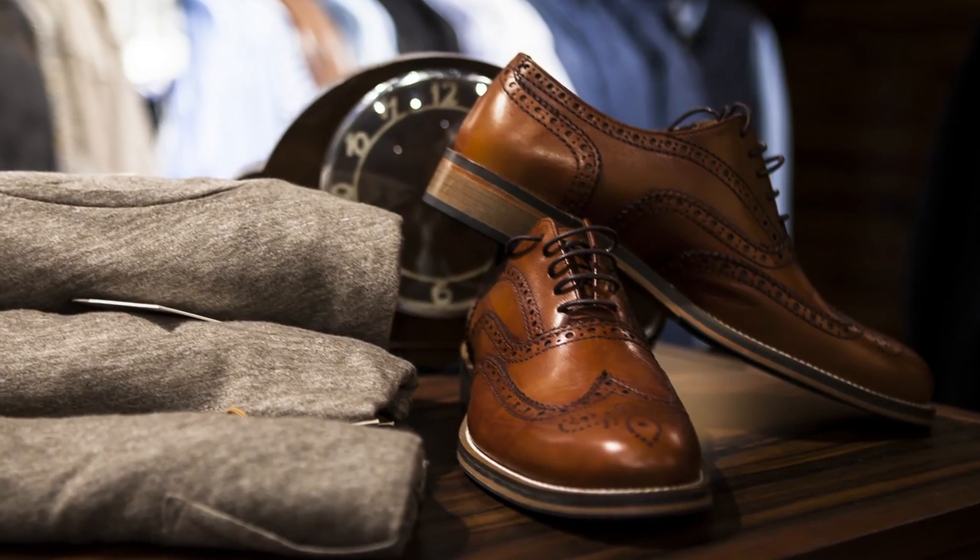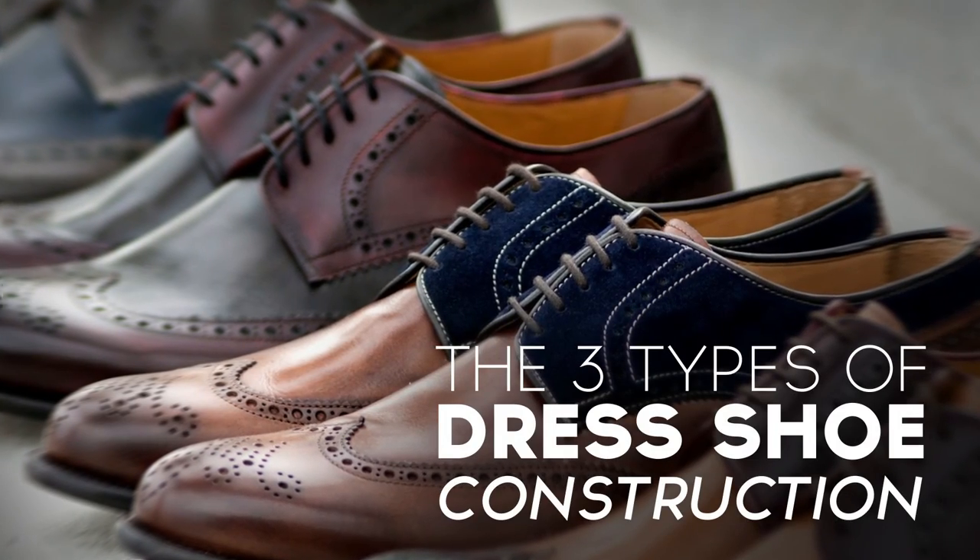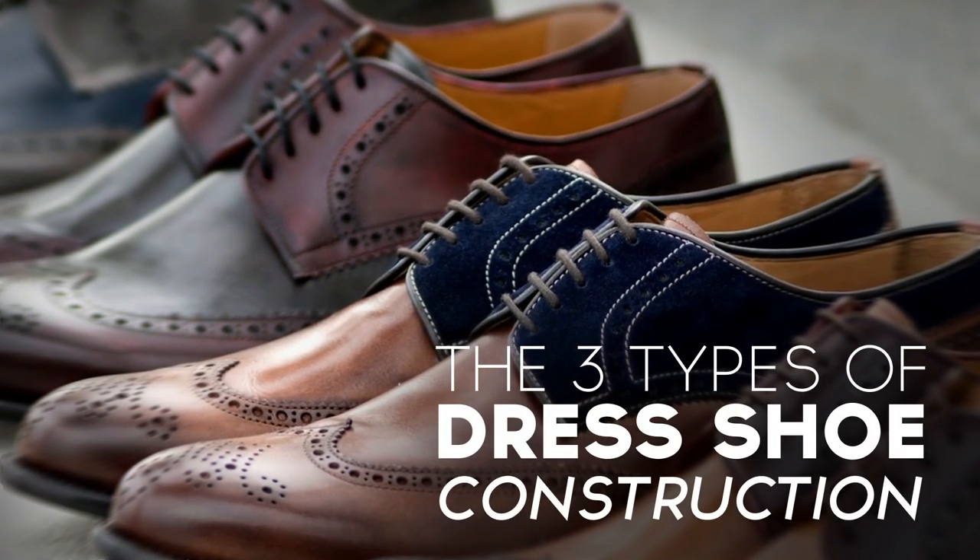You could think that you're buying a pair of shoes that are of great quality and they end up not being of good quality, or you could be oversold something that you don't really need. The purpose of today's video is to talk to you about the three forms of shoe construction and why they matter.